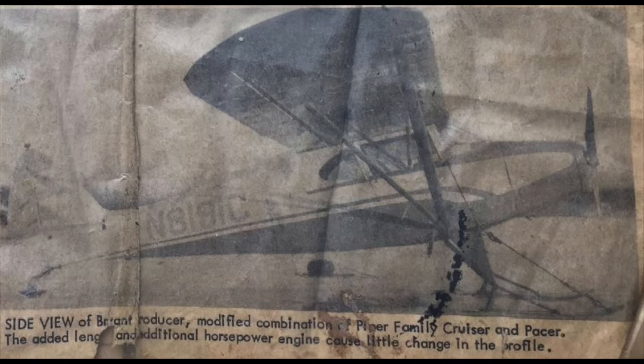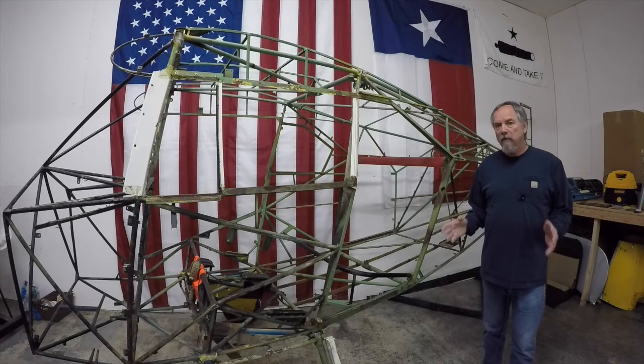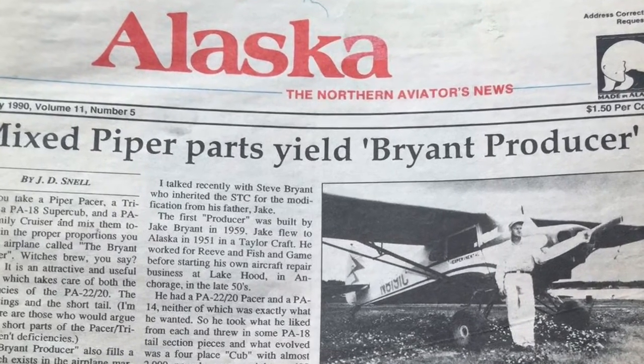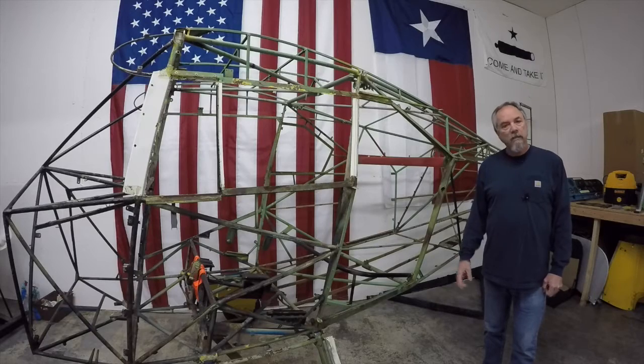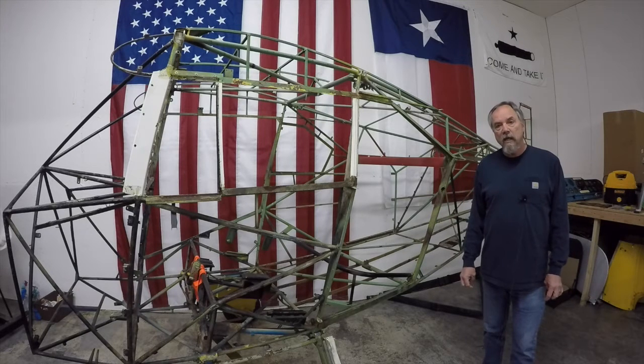One of the things that Jake did that is still just amazing to me is the airplane that he created, which he called the Producer. It's amazing on several different levels: number one, visualizing an airplane from the geometry of several different airplanes; number two, getting the airplane built based on what he envisioned; and number three — probably the most amazing part — after getting the airplane all built based on cutting and pasting all this geometry that he had in his head, he got the whole thing approved through the FAA.